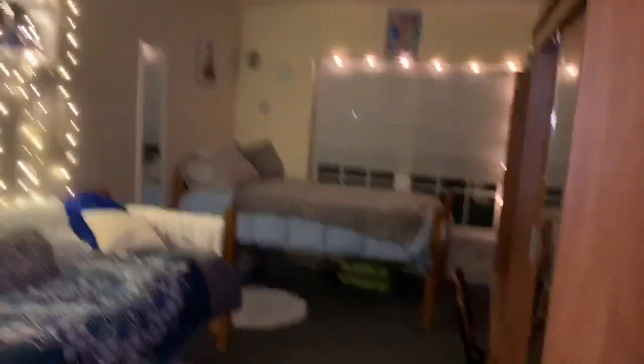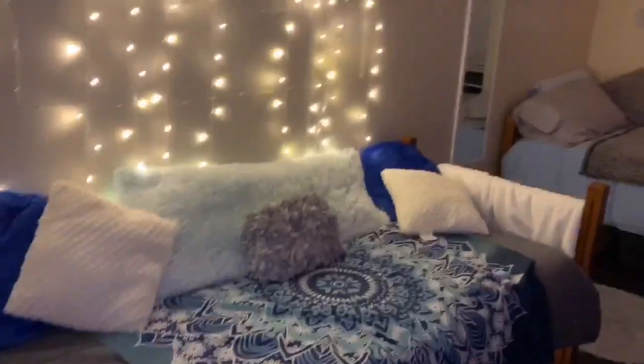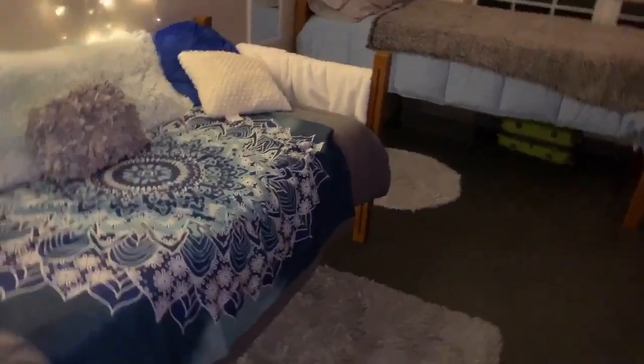This is a double room as well. But since everybody gets their own room because of COVID, I made this bed into a couch and that bed into my bed. Now we're gonna show you Trina's room.